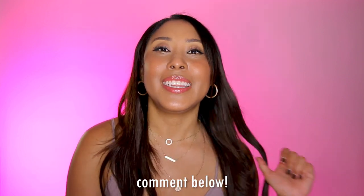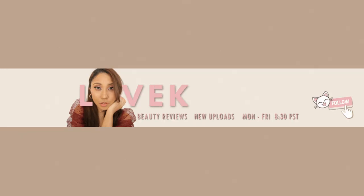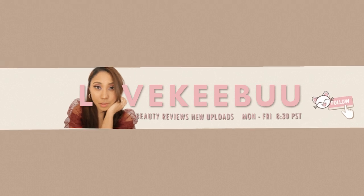Without further ado let's hop right into the video. I was just recording for nine minutes — I was only recording my voice and not my video. Can't believe it, because I said so much.